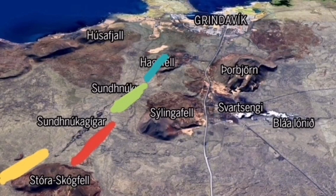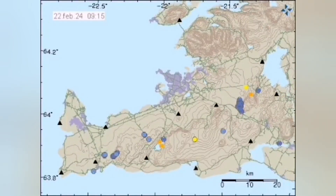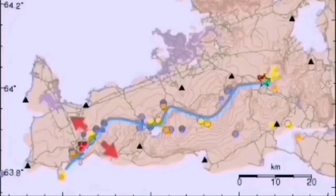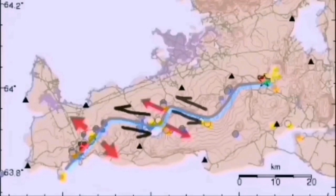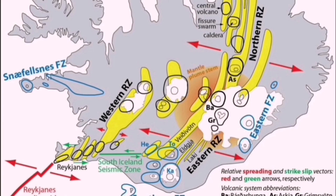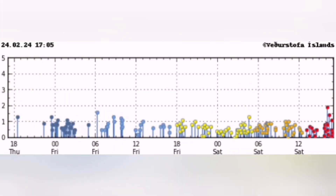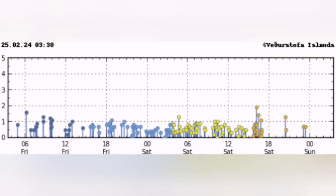The waves of earthquakes we see are accommodating the displacement due to the extension of the earth's crust here. This is the strike-slip faulting which forms practically these boudinage, or sausage-shaped structures. We call them rift valleys of this volcanic system — every one of them can be called a volcanic system.